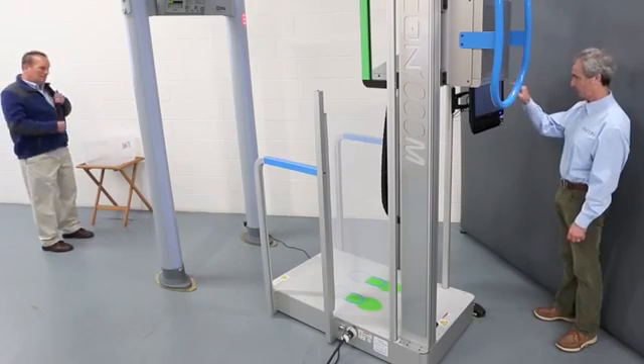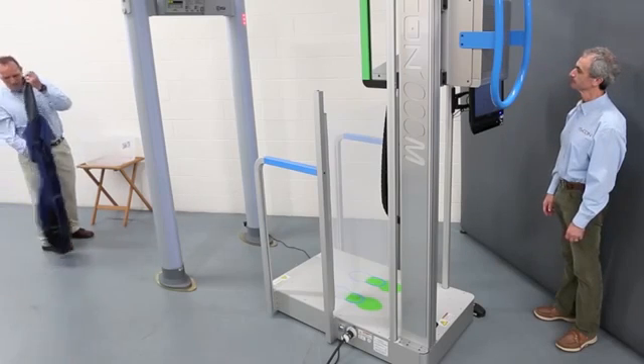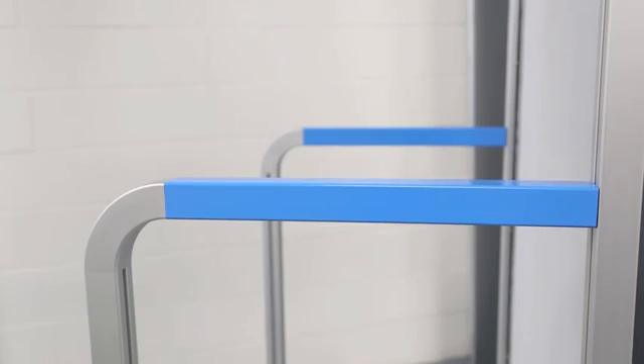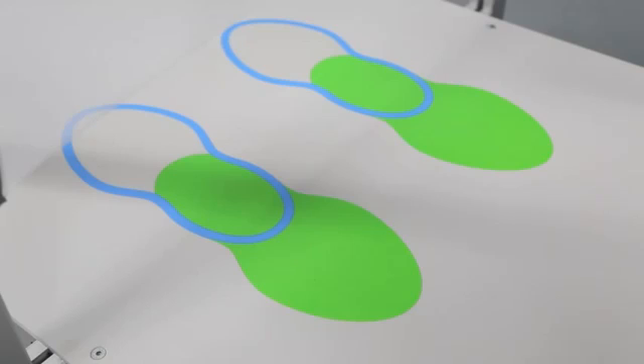ISKCON follows the aviation security protocol, so you will be asked to divest jackets or outerwear and everything in pockets. The rails are color-coded for easy instruction. You will walk through the archway metal detector and be instructed to grasp the blue handrails and step onto the platform of the Mini Portal.